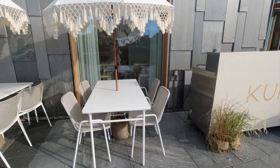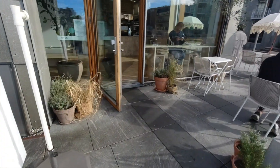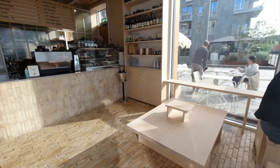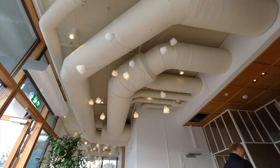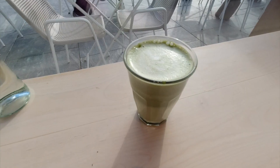Next on this list is a good place for breakfast and brunch — it's a vegetarian place called Kumi Oslobukta. I got the matcha latte.